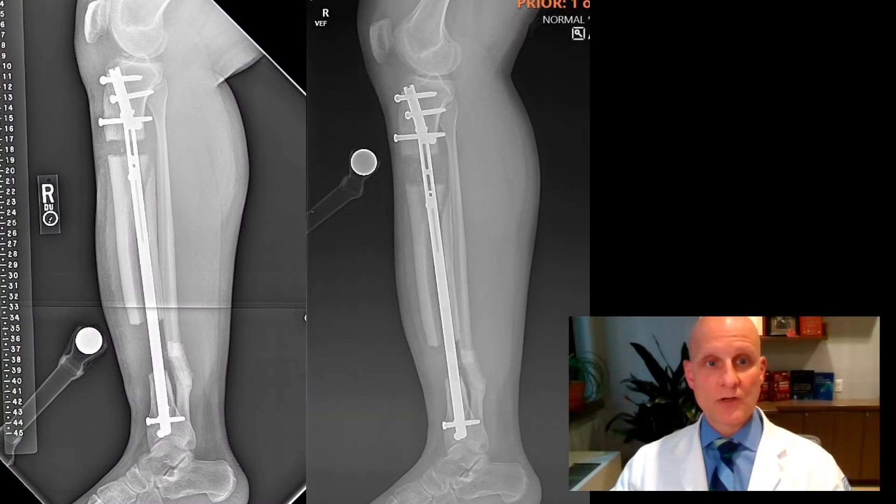This uses a magnet to grow new bone. Before this innovation, patients needed to wear an external fixator with rings around the leg. The implant is very simple.